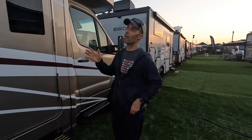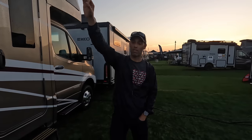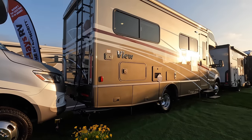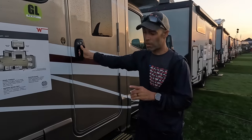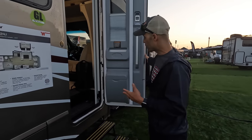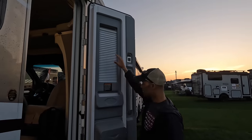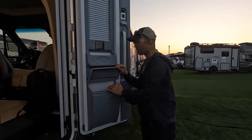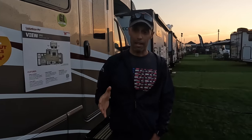Continuing down the passenger side, you have Girard-style awnings running nearly the full length of the passenger side, full body paint, and a frameless window on the door. One thing Winnebago does really well is take advantage of every inch — the inside of the door has a privacy shade plus storage in multiple spots. You have less space in a smaller Class C, but that space becomes more valuable.